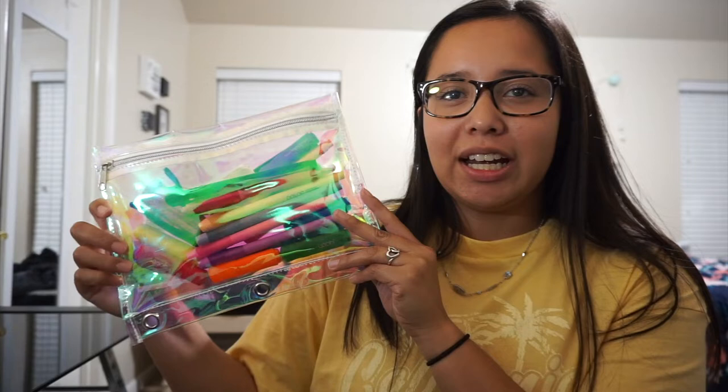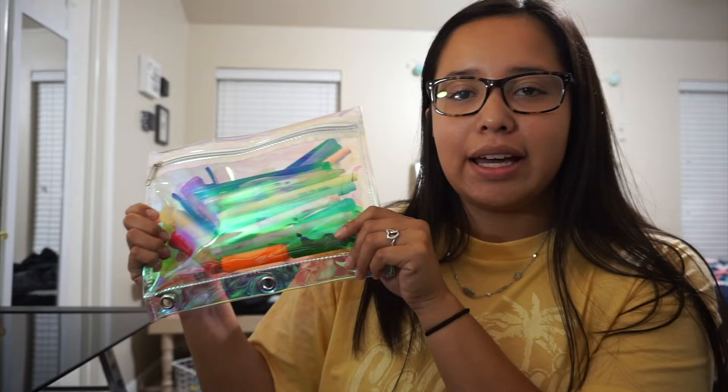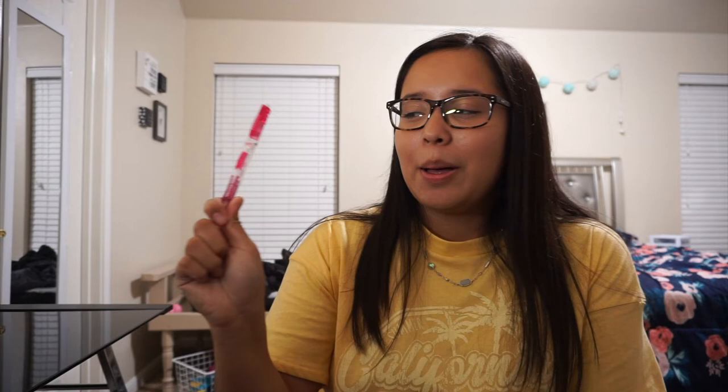This is the pencil pouch I'm currently using for the summer semester — it's just an iridescent pencil pouch. Inside I have a mini stapler, an eraser, a Sharpie pen for my planner, an extra pencil, and a couple of different highlighters. So that's what I'm currently using for summer school.